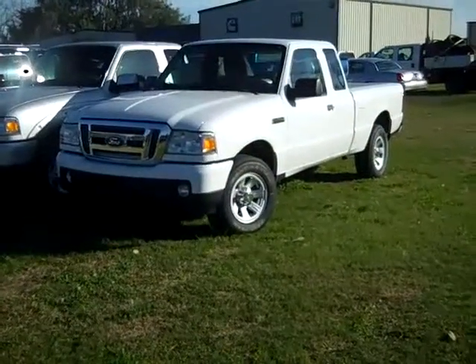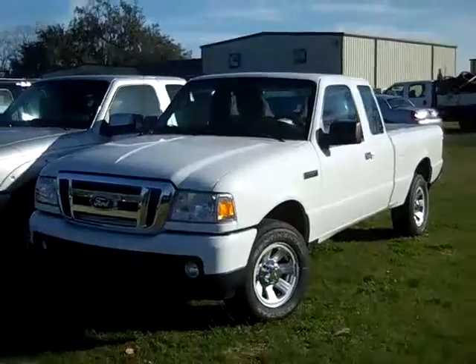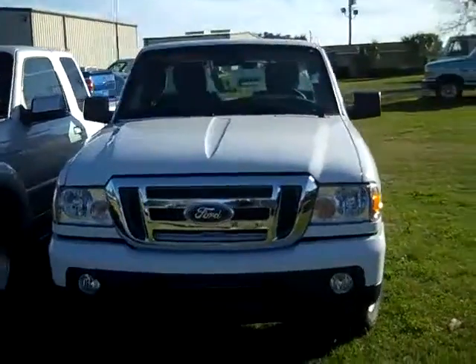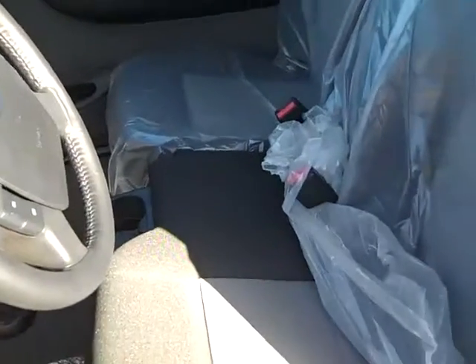Hello, it's Jen again with a new 2011 Ford Ranger XLT. The exterior color is Oxford White. The interior is medium dark flint and the seats are cloth.